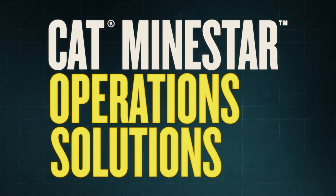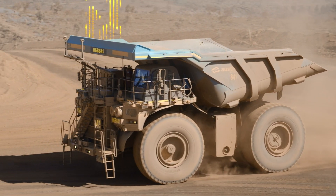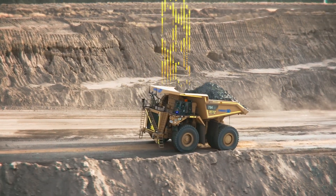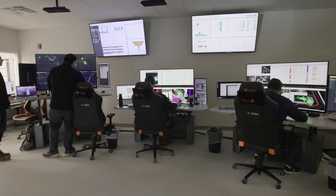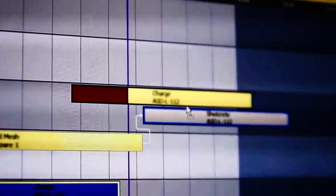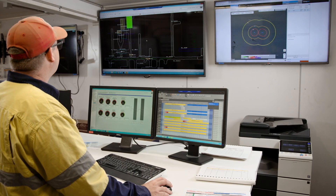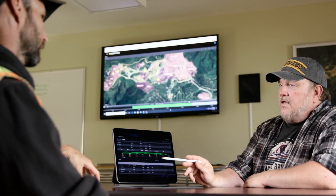MindStar also tracks the location, activity, operator and other key pieces of information from your equipment. It can help keep your material moving, even as conditions change, by providing machine-specific guidance and control, and by automatically choreographing your loading and hauling activities. MindStar does all this while also measuring and recording production details, so you can make decisions based on data.